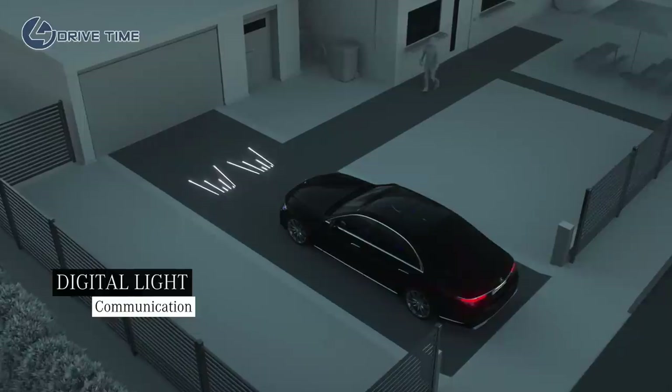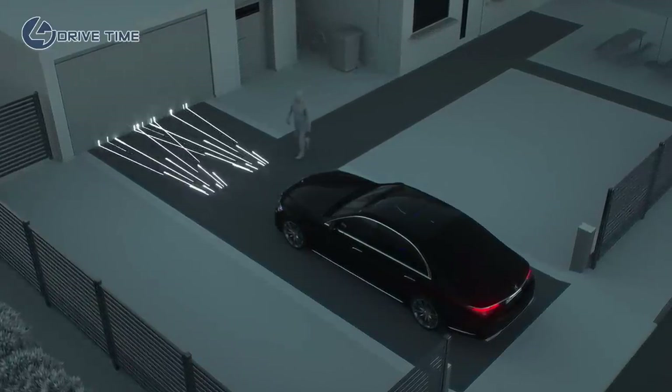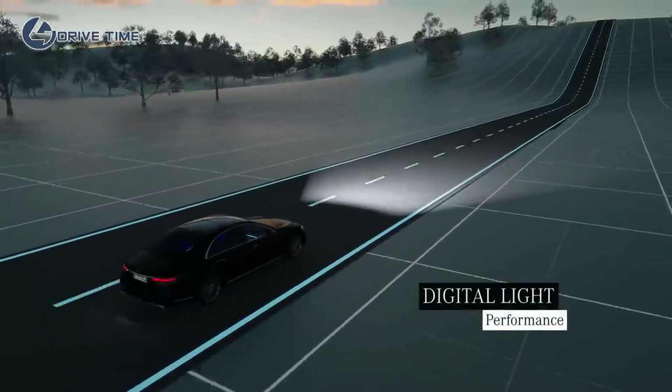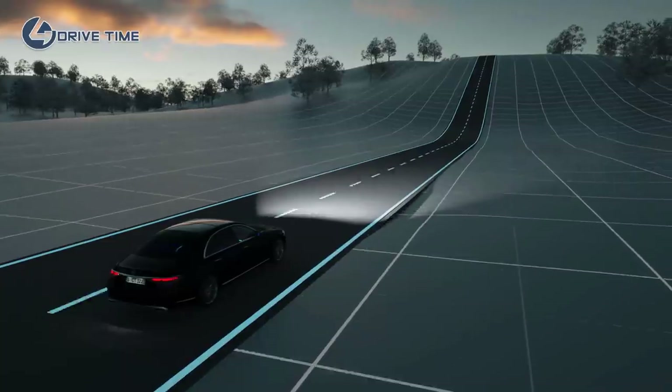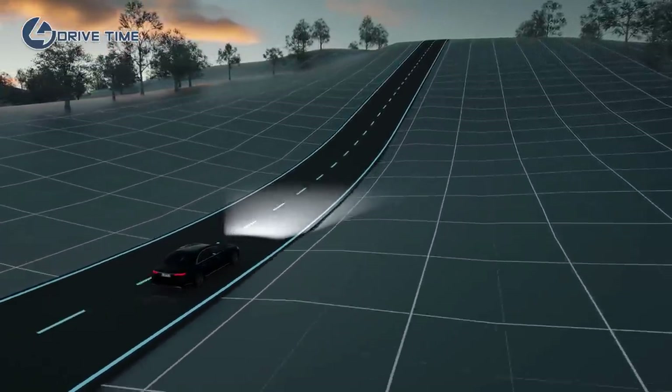Even before the journey starts, your Mercedes greets you with a brilliant light show, courtesy of Digital Light. Digital Light also ensures that you have optimum visibility while driving. Just ahead of a steep hill, the range of the dipped beam headlamps will normally shorten.